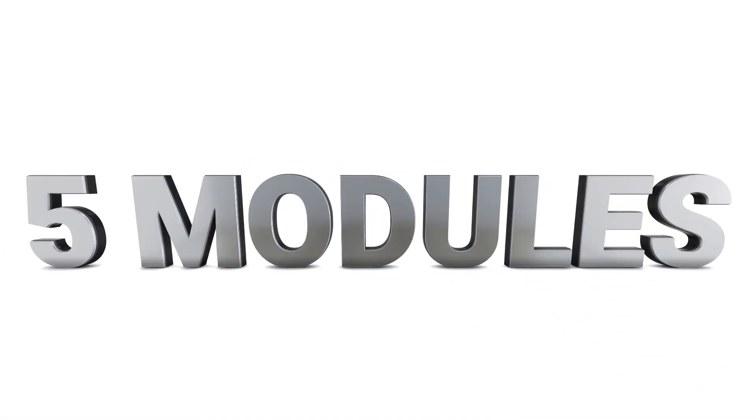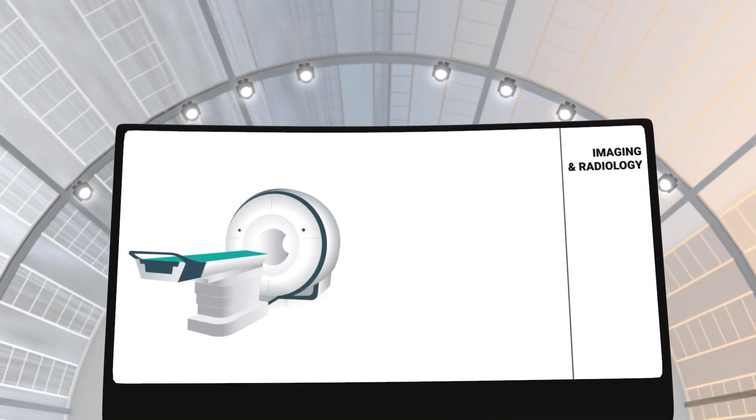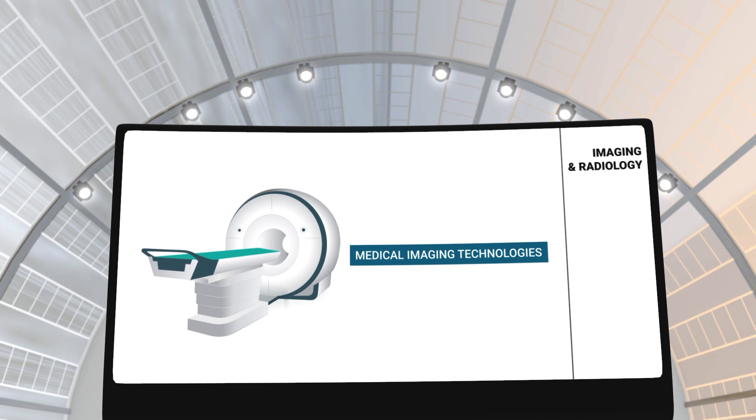Each specialization has 5 modules. By choosing the specialization in imaging and radiology, you will be exposed to a wide range of medical imaging technologies that use radiation energy for diagnostic and therapeutic purposes.